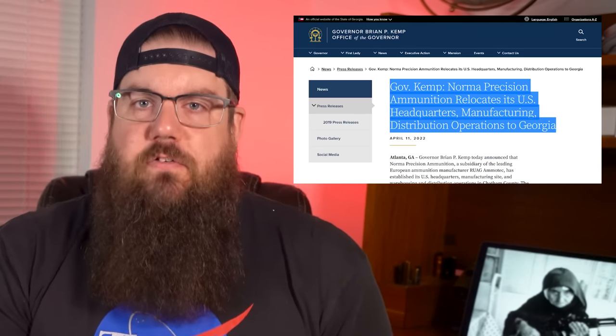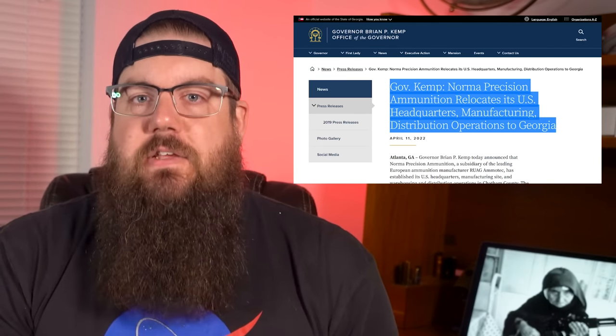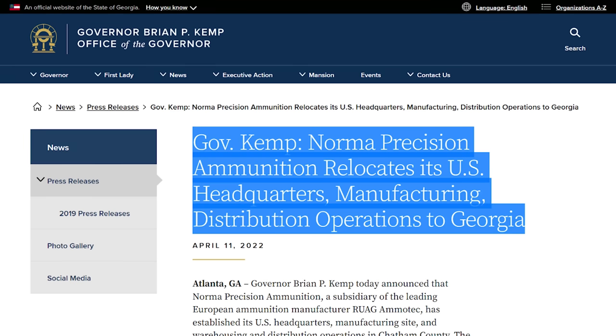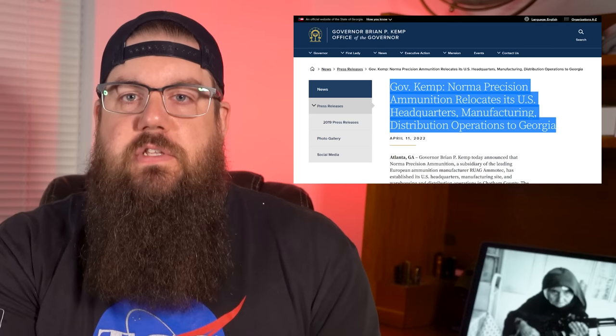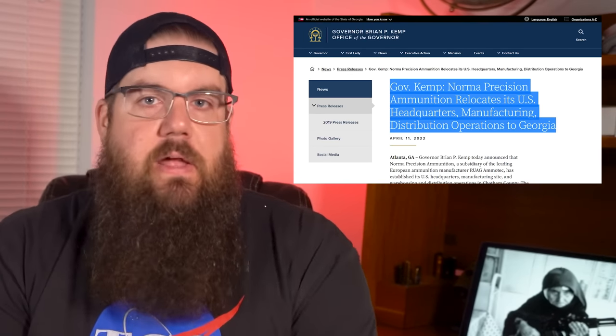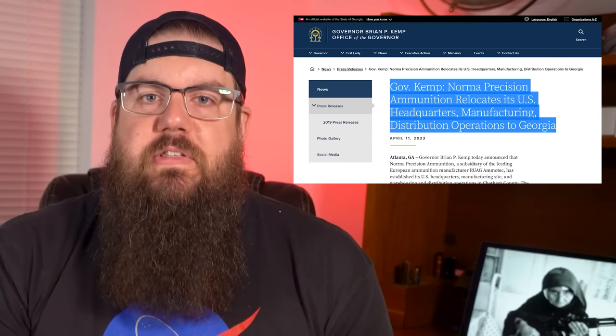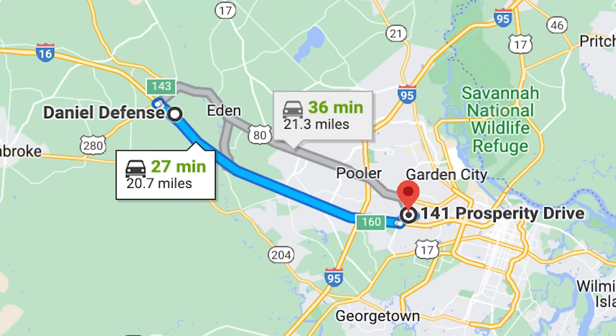Georgia Governor Brian Kemp announced recently that Norma Ammo is moving to his state, just outside of Savannah. This was likely in motion prior to Beretta Holdings buying Ruag Ammo Tech, which is the parent company of Norma. This location puts them only about 30 minutes from Daniel Defense.